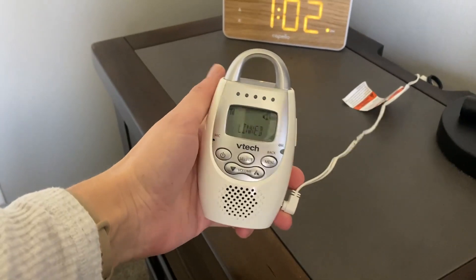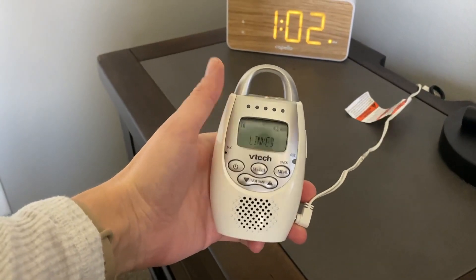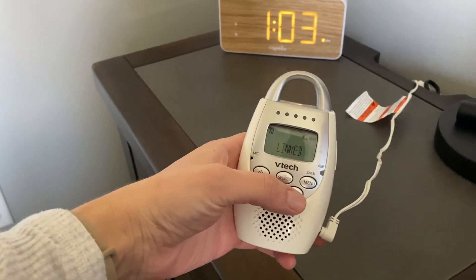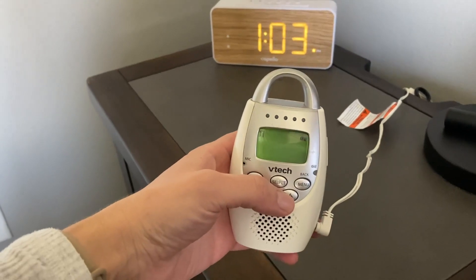Sharing our kiddo's baby monitor and an honest review after using it for five and a half years, because we got it with our first child. It has lasted well through three children.